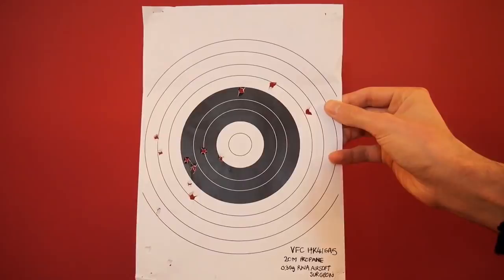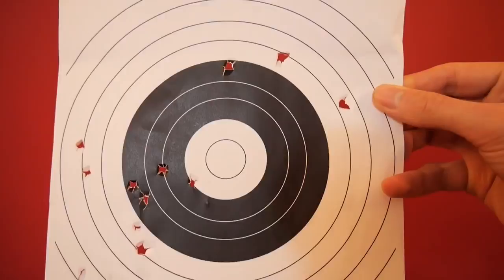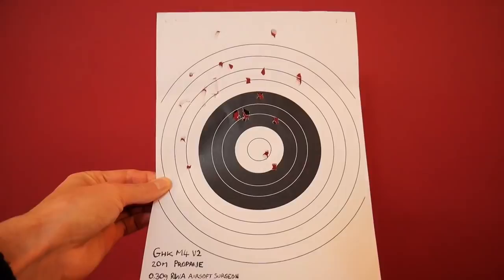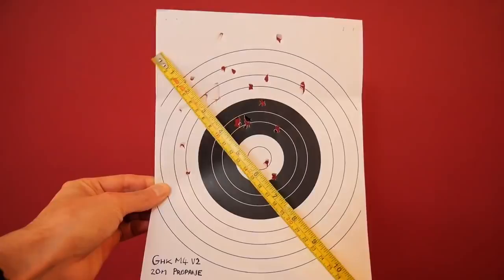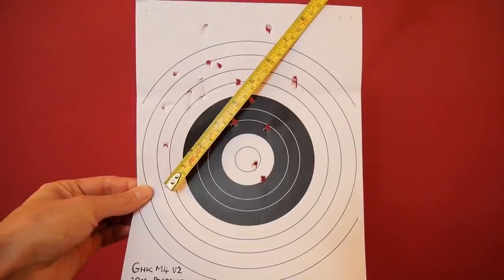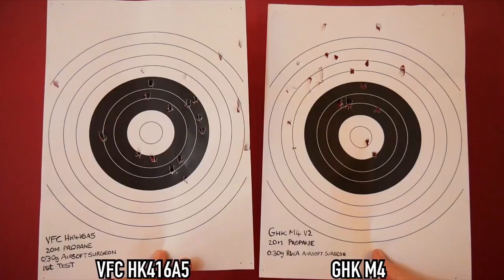I patched up the hop-up chamber so I could complete the following accuracy tests. The GHK M4 returned to shoot an impressive grouping using the same ammo as before — the BBs struck the paper in a pattern that made it look like the test was performed in a vacuum. I had roughly six flyers off target, but the majority found their way to create a neat grouping. At their best, the accuracy between the two is surprisingly similar.